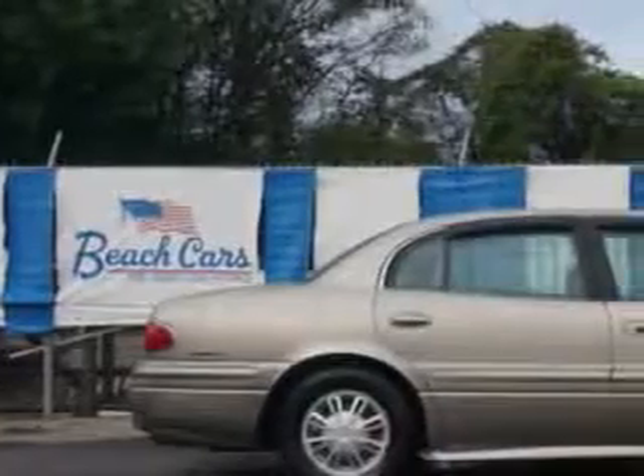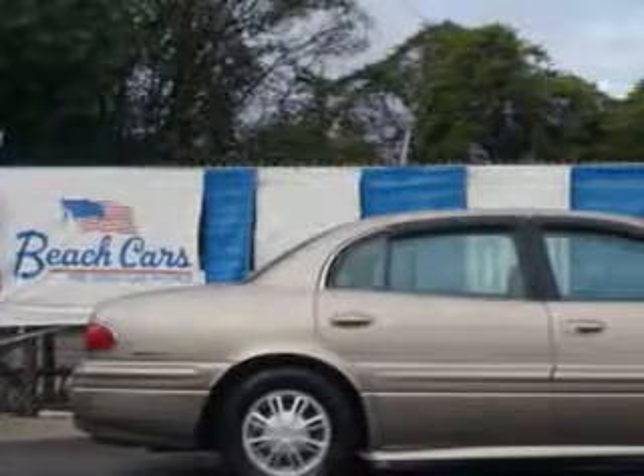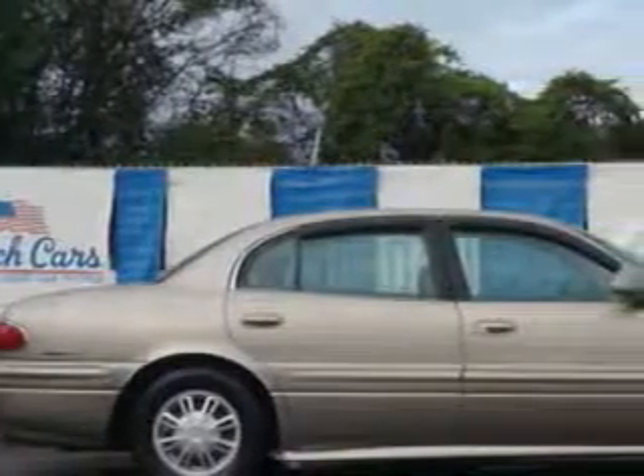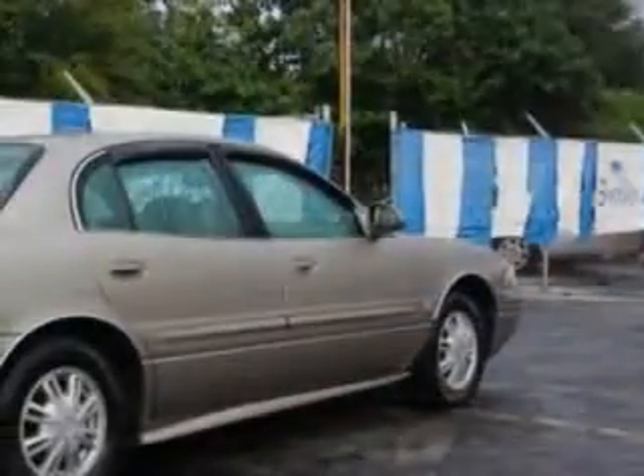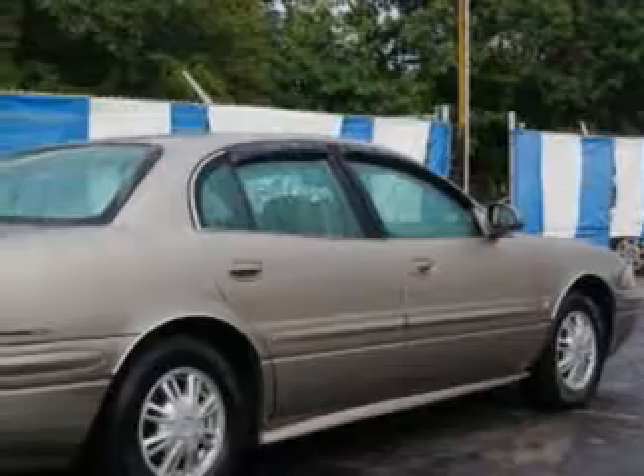Imagine driving this light bronze mist Metallico 2 Buick LeSabre, equipped with a 6-cylinder engine and an automatic transmission. Enjoy an impressive 27 miles to the gallon on this great car with features like: